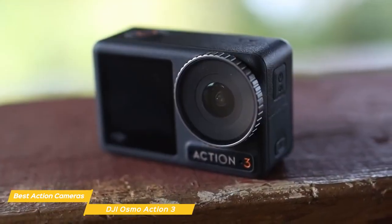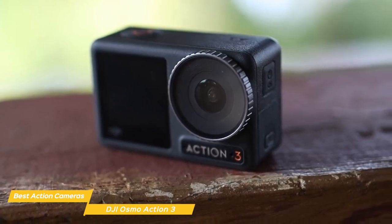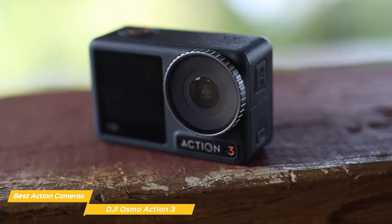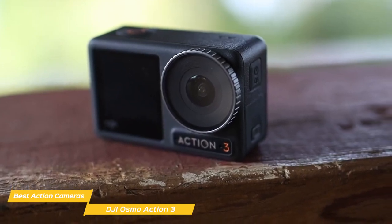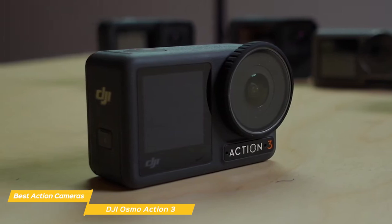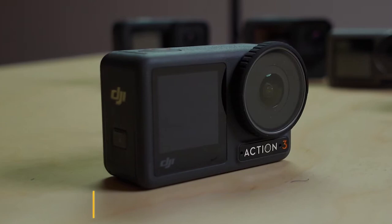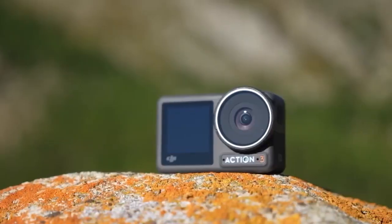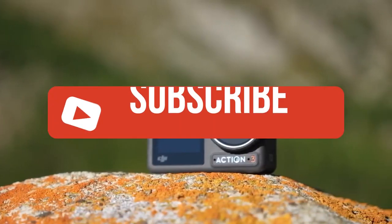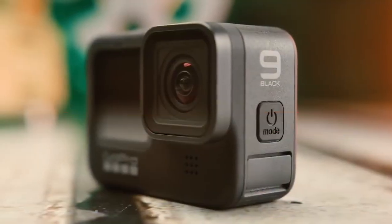Overall, the DJI Osmo Action 3 is a fantastic action camera that ticks all the boxes. It has a rugged and durable design, exceptional video and photo quality, and a range of creative features. Whether you're an adventurer, vlogger, or just someone who loves to capture memories, the Osmo Action 3 is a great choice. If you liked this video or learned something, please give it a like, and be sure to check out the description for links to find the most up-to-date pricing on all the products mentioned.